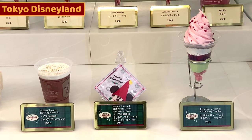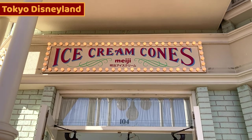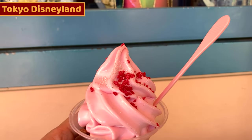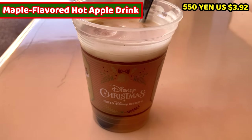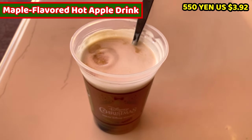Fifth Christmas food is strawberry sundae and hot apple drink. We can have them at Ice Cream Cones, which is very close to the Refreshment Center. This is pistachio cream and strawberry sundae — it costs 780 yen, about 5.56 US dollars. And this is maple flavored hot apple drink — it costs 550 yen, about 3.92 US dollars.